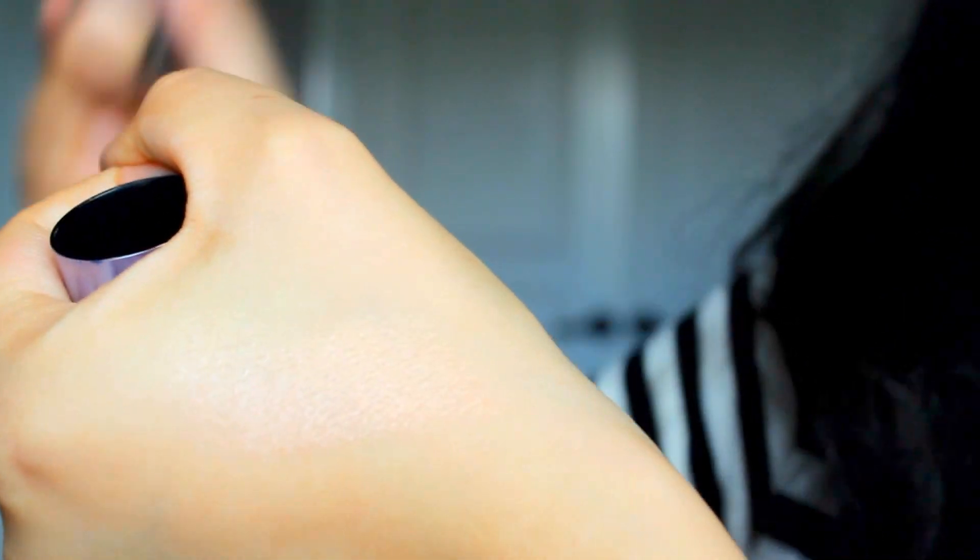My favorite highlighter is the Benefit Watt's Up highlighter. It's a cream highlighter, and I'm not one of those people who goes crazy with highlighter. I like a very nice subtle shine on my cheeks, on my nose, or above my eyebrow — I don't really go overboard. This one is perfect for that, and it suits my skin so well.